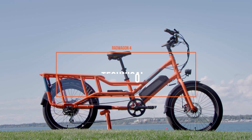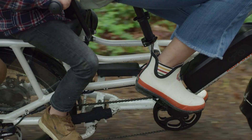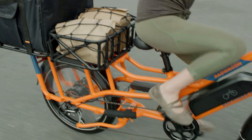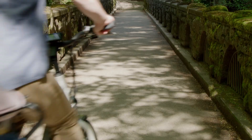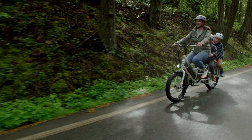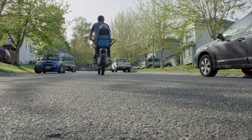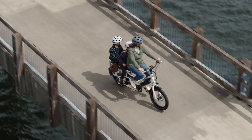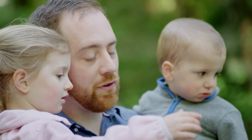Five years ago, Rad Power Bikes introduced the Rad Wagon, a flagship electric cargo bike that gave riders everything they needed to haul people or goods without using a car. Four generations later, the Rad Wagon has been redesigned from the ground up. The Rad Wagon 4 combines ultimate function with customization for all riders — from families and commuters to delivery drivers. It's a powerful ride with a patented design built to transport you and your precious cargo safely and comfortably.